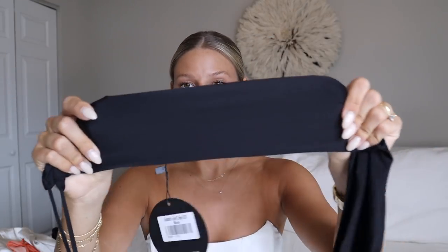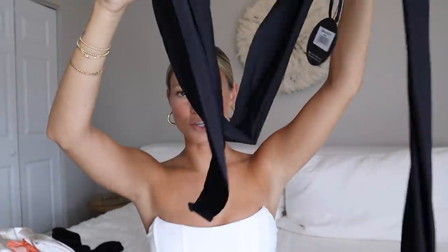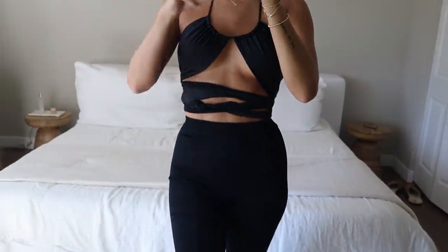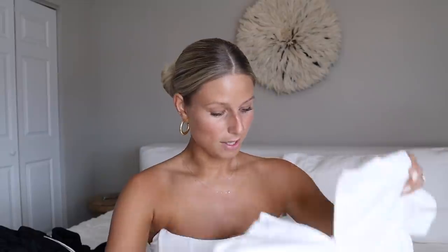I paired the flare pants with this wrap top — the Golden Line crop in black, one size. It literally feels like swimsuit material, super stretchy. You get really long strings and you can tie it a million ways. In the try-on I did it around my neck but there are so many other options. It's really cute and comfy. If you're smaller chested this is a great top to have in your closet.